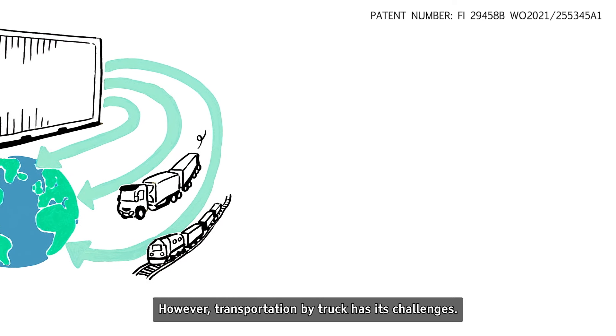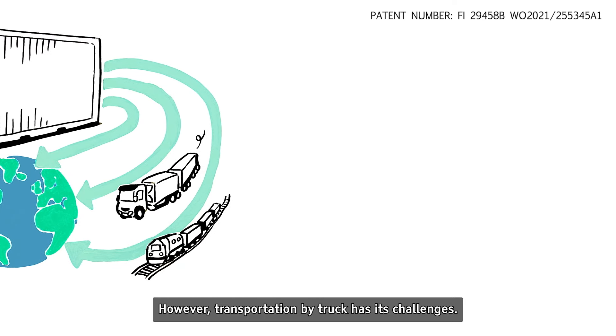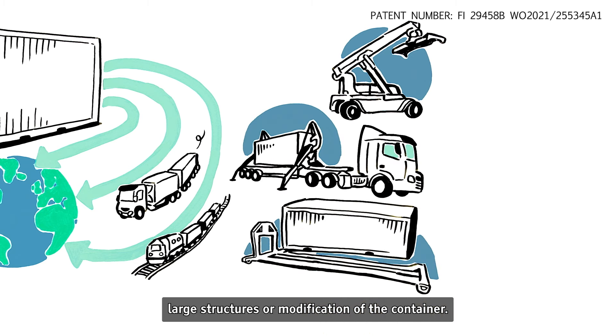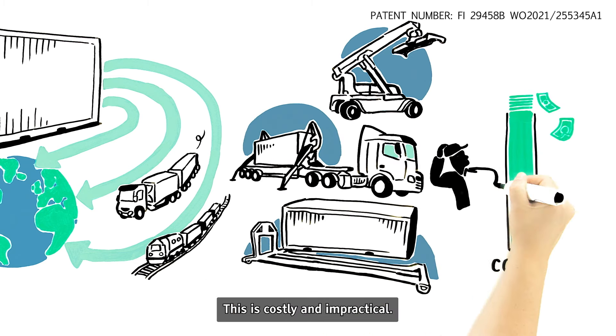However, transportation by truck has its challenges. It requires separate cranes, large structures, or modification of the container. This is costly and impractical.